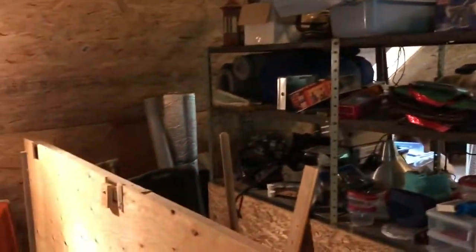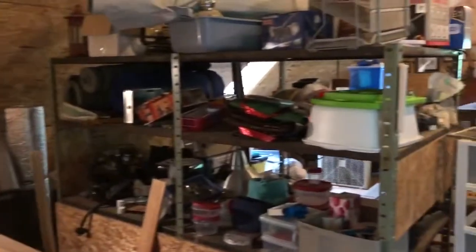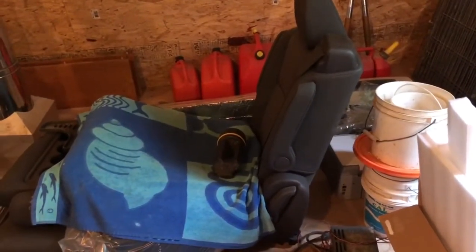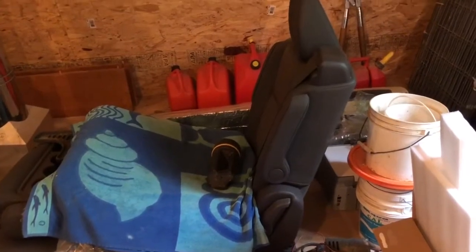Turn on the other light — there we go. So this is upstairs. We got junk up here, we sort of store stuff. Camping gear and even got a car seat — it's an actual car seat, it's out of Gail's car and we don't use it, so it lives up here.